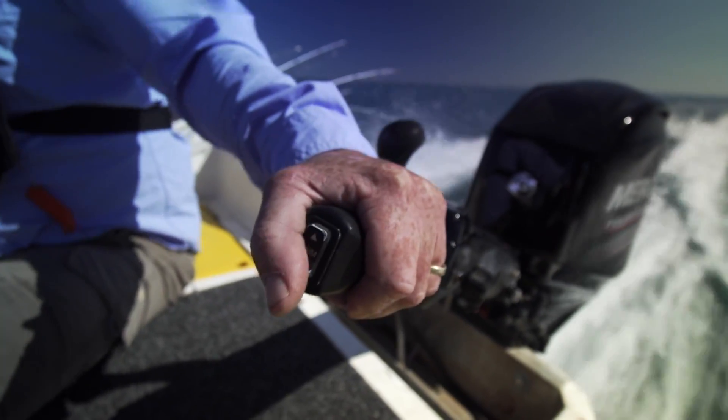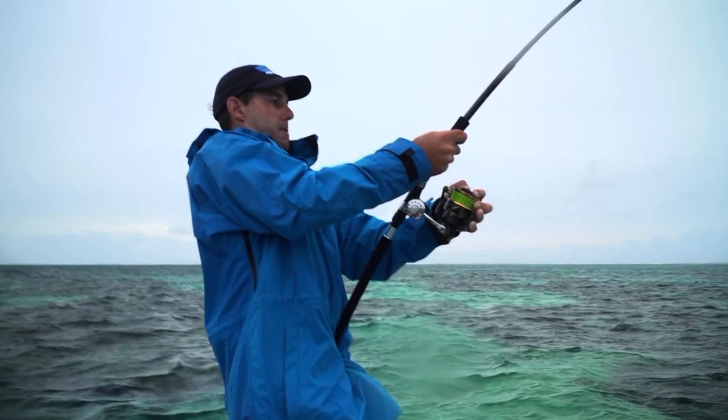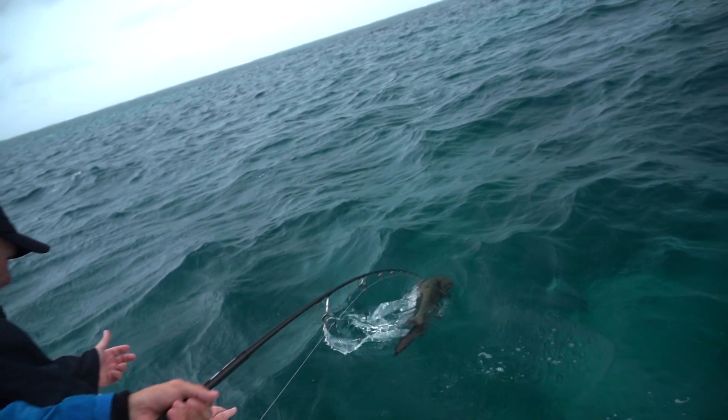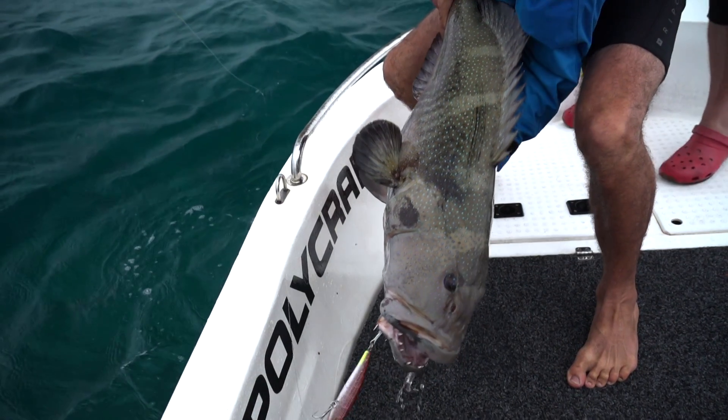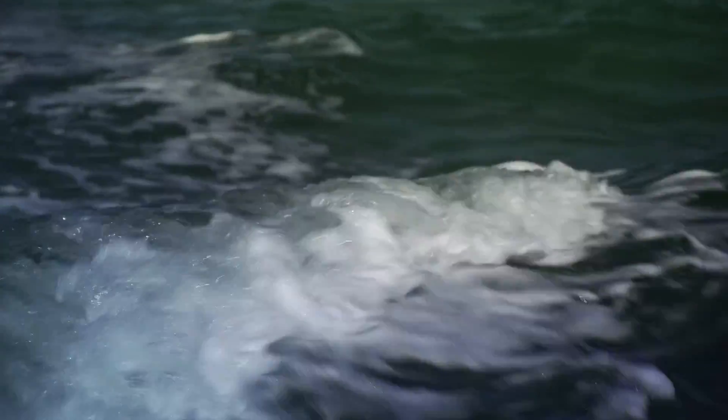A longer tiller grip includes a convenient power trim switch. The shift lever is close at hand, and an optional digital troll control lets you adjust engine speed as low as 700 RPM in 10 RPM increments, so it's beautiful for the trolling angler.